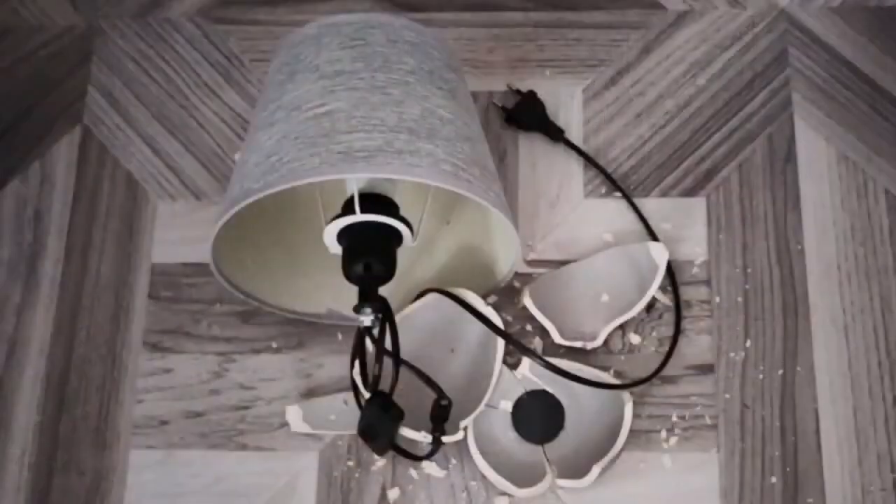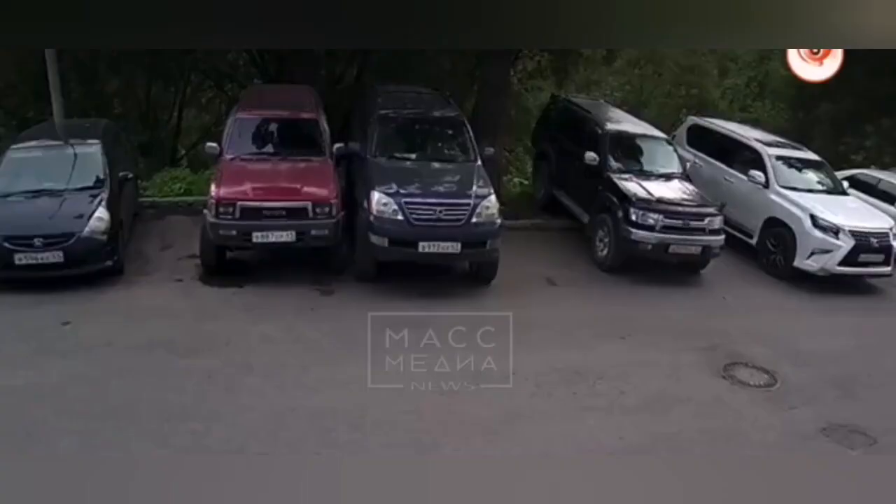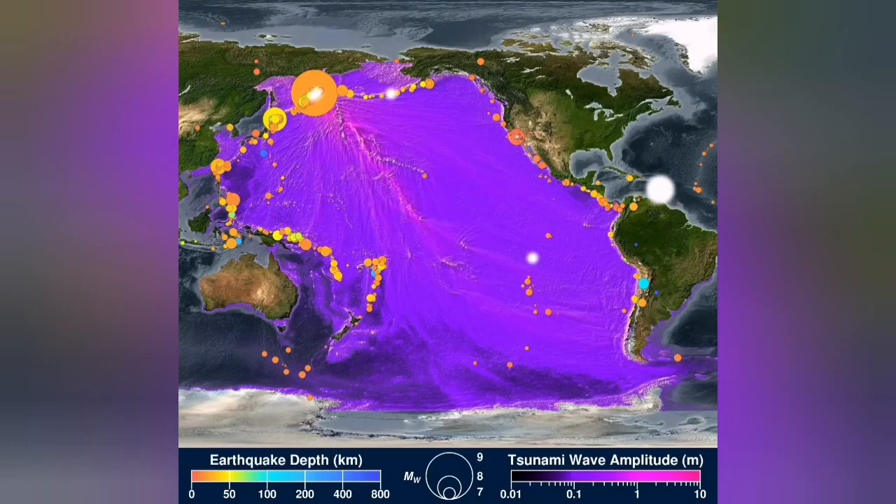The earthquakes are due to the subduction in the trench created by that process. The earthquake caused some damage to properties inside homes — anything that was not well attached to the wall, for example TVs. There is also a tsunami warning across the Pacific.